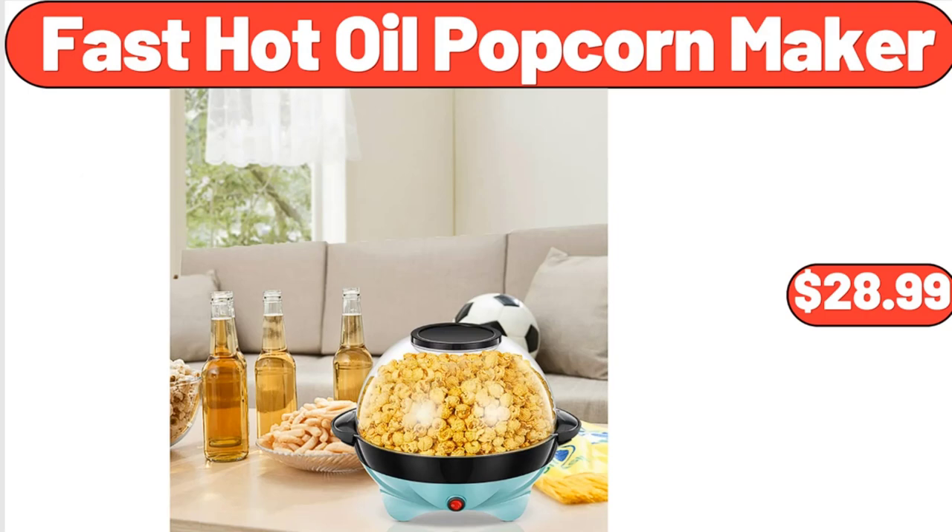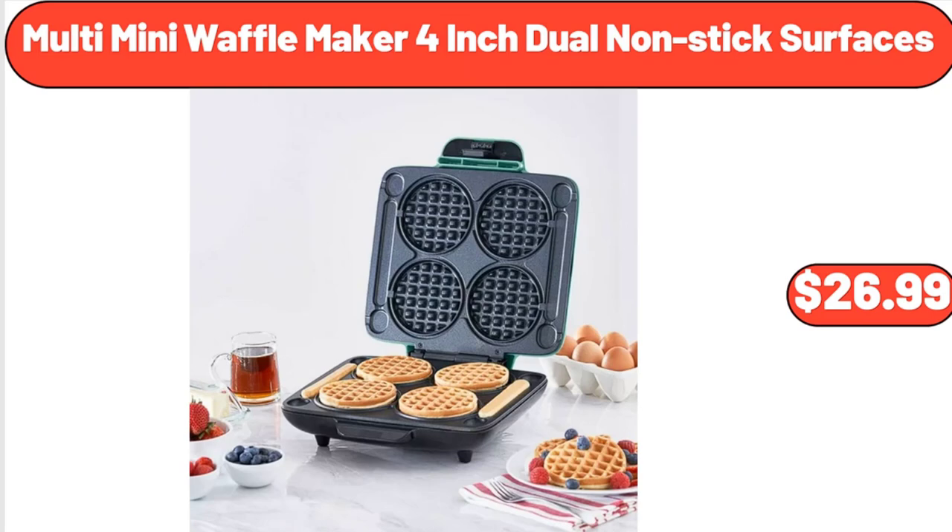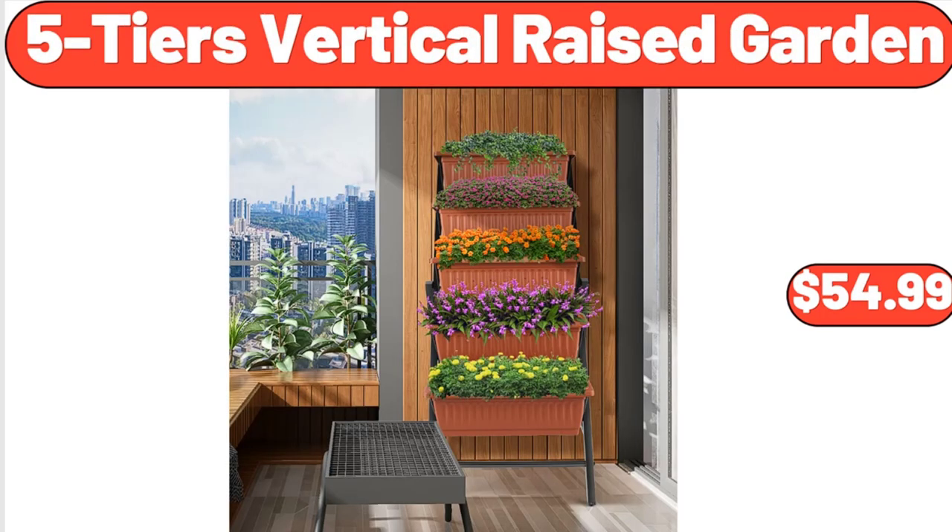Fast hot oil popcorn maker, $28.99. Multi-mini waffle maker 4-inch dual non-stick surfaces, $26.99. Five-tier vertical raised garden, $54.99.